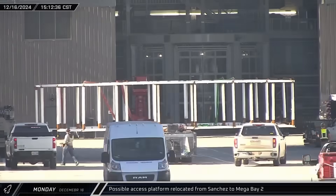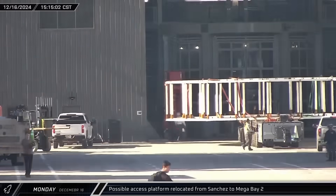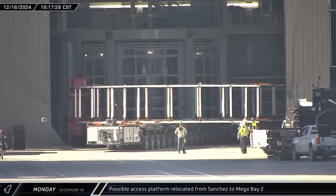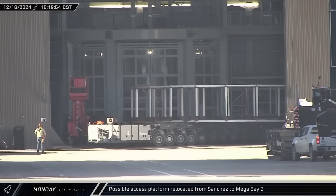That afternoon, a white mystery structure was moved from the Sanchez site through the ring yard and into Mega Bay 2. Given the construction of this article, it seems likely that it's the framework for some permanent access platforms around the bay's turntable.